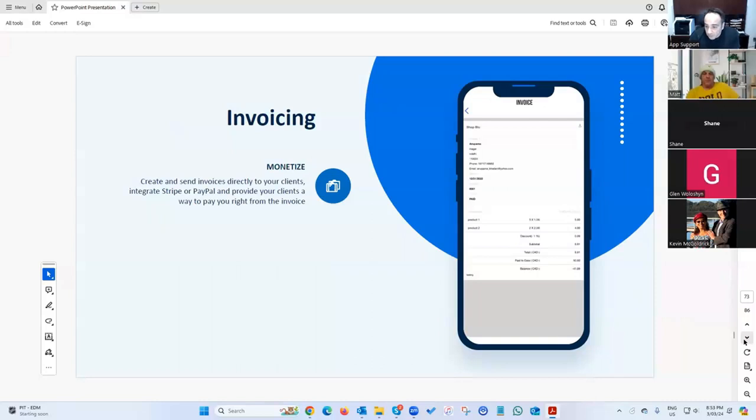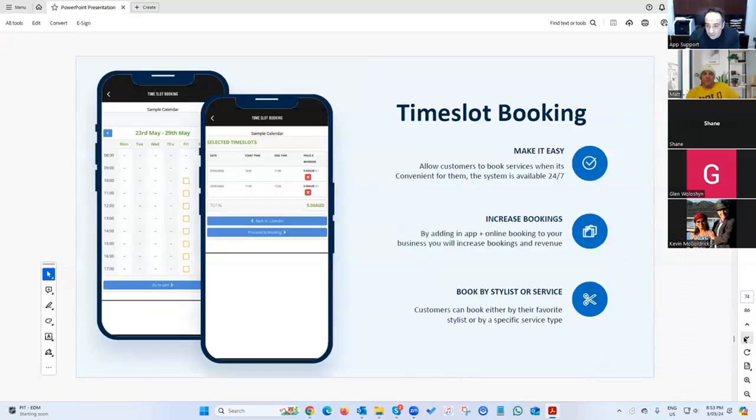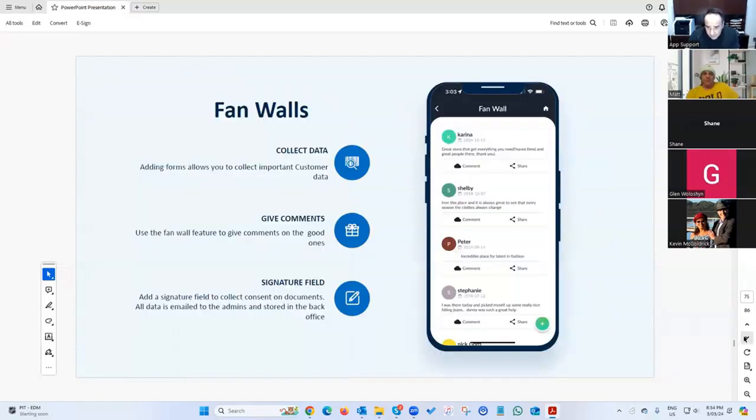We have an invoicing module where B2B businesses can send invoices that get paid right through the system. There's also a time slot booking system for group bookings — for example, a paintball company with 20 spots per time slot. Once you hit the maximum number, that slot closes. Unlike a salon where only one booking is allowed per slot, this allows multiple bookings up to a set capacity.